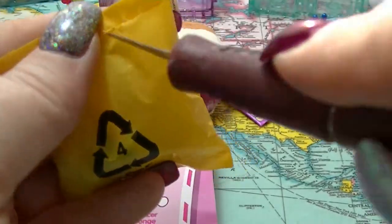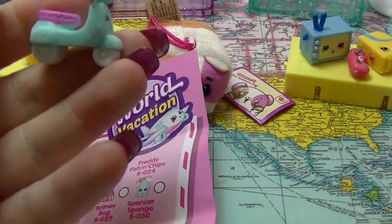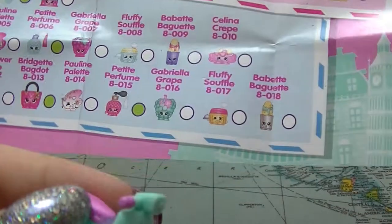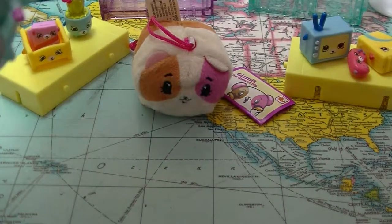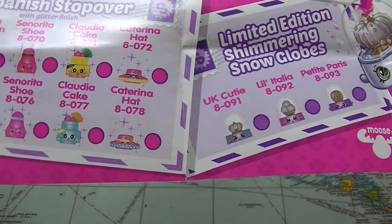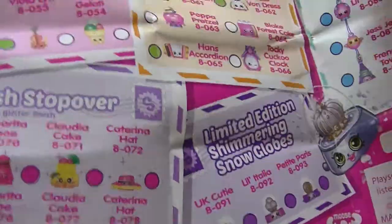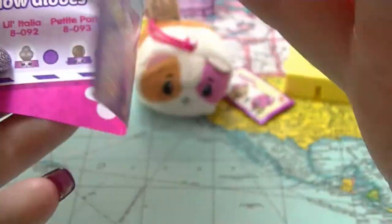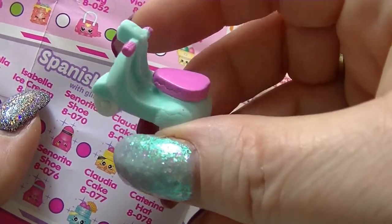Okay, in our first one — we have a scooter. I'm guessing that this would be French. Nope, wasn't French — got that one wrong. Here's the Italian one. This is Maria Moped, and she is rare. Maria Moped — that is very cool.